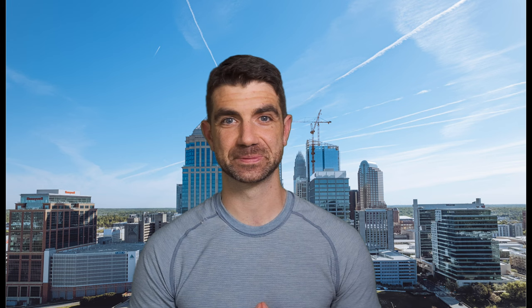I'm Ryan McGrann, a realtor here in Charlotte. If you have any questions about buying or selling, feel free to email, text, or call. My email and phone are pinned in the comments down below. I look forward to talking to you. Take care.